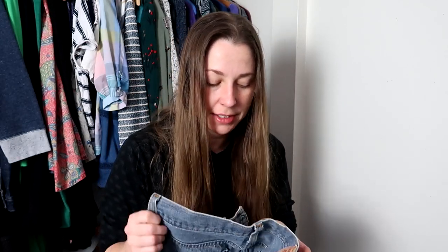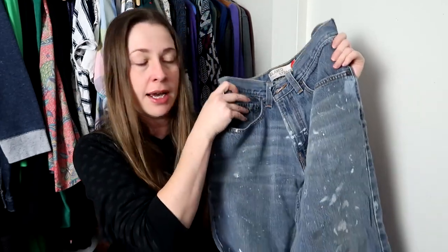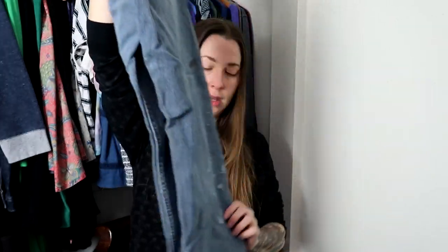I have it in this nice dark wash. And this one you might look at me funny for — this is a 559, still 32x30s, but this is a relaxed straight. The reason I bought it is because it's super destroyed — it is paint covered, there is a hole. This wasn't done because some teenager saw it on TikTok; these are actually the man of the house's jeans that he painted in. I knew these would sell to some trendy fashionable person. Again, $2.